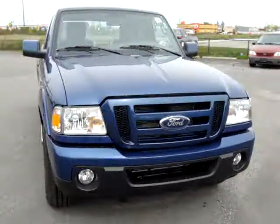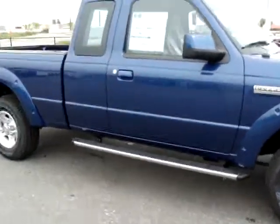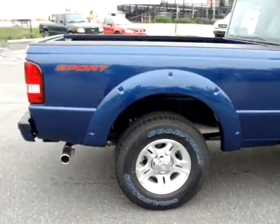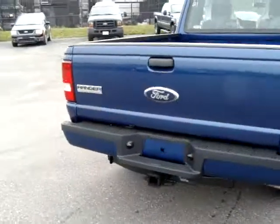Hi, this is Chris at Carlton Ford. I'm going to do a quick walk around on this 2011 Ford Ranger Sport. This one comes with a Vista blue exterior and a black interior, automatic transmission, two door, five passenger vehicle.